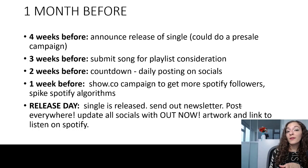Four weeks before, this is when you can make an official announcement that you'll be releasing your single and give them the release date. I've been mentioning the release for about four months, but this is the official announcement of the actual date. You can make that announcement everywhere on social media. If you want, you could also start a presale at this time, though that's not part of my personal goals.